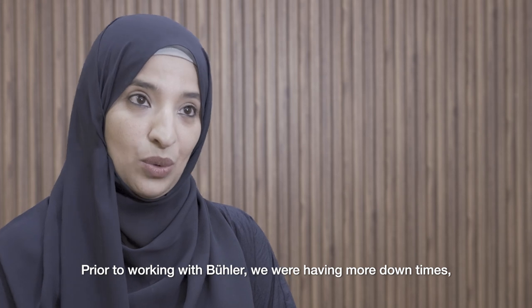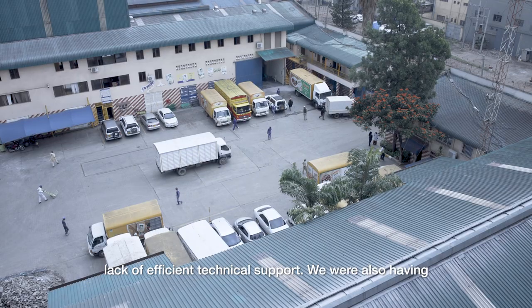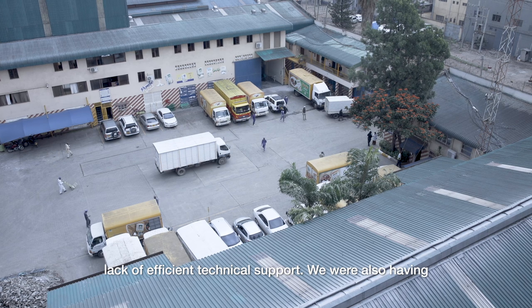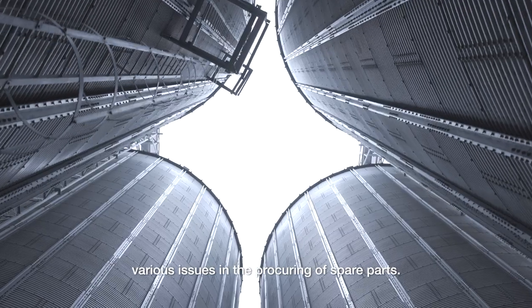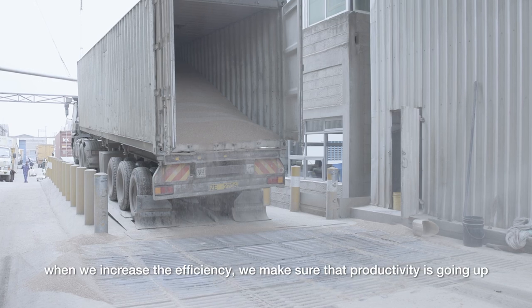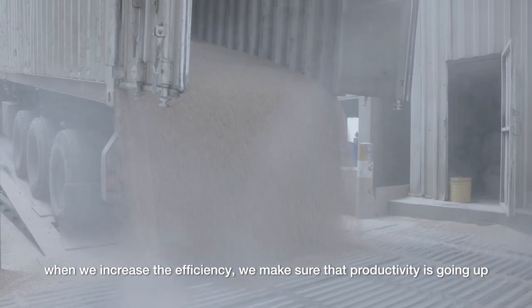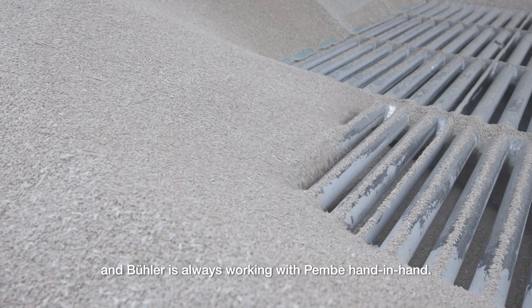Prior to working with Biola, we were having more downtimes, lack of efficient technical support, and various issues in procuring spare parts. Biola and Pembe have an excellent relationship — we are one of the same. When we increase efficiency, we make sure that productivity is going up, and Biola is always working with Pembe hand in hand.